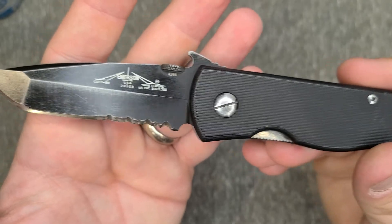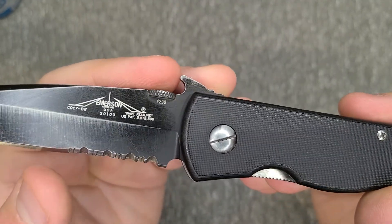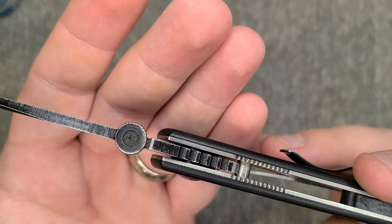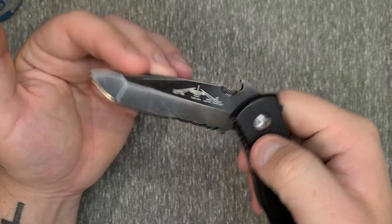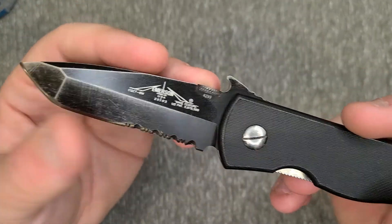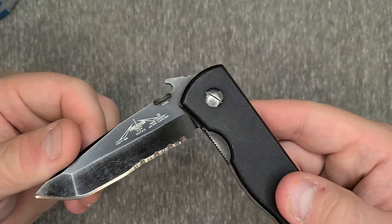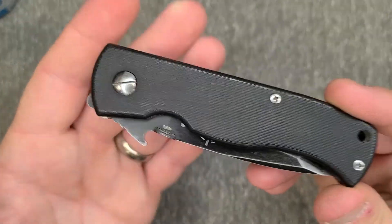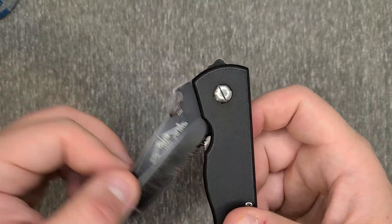Emersons don't use thumb studs — they use this thumb disc, which is just a little metal disc with jimping on it, screwed into the top of the blade with a Phillips head screw. That's what operates as your thumb stud. The pivot on this particular knife is super tight right now, which isn't the thumb disc's fault — the last time I took it apart and cleaned it, about five years ago, I didn't adjust the pivot like I should have and just never fixed it.